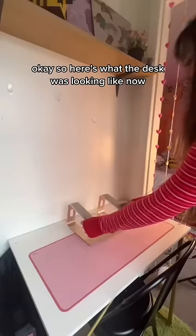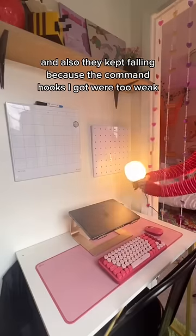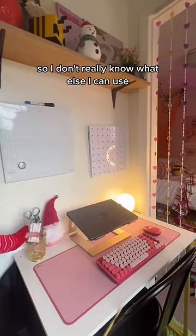Here's what the desk was looking like now. I started from scratch and put my laptop and my Logitech keyboard. Next, I added the calendar and the pegboard set, but it was a little bit smaller than I expected and they kept falling because the command hooks I got were too weak. I don't really think the bigger ones would be good because they stick out too much, so I don't really know what else I can use.